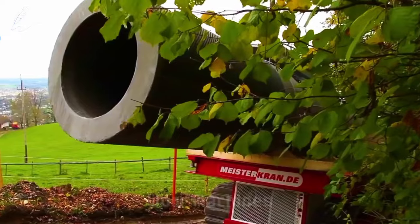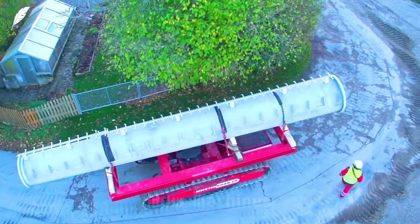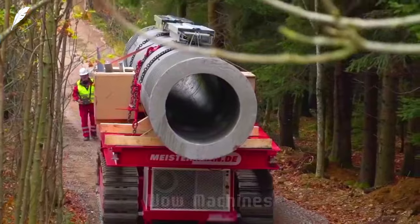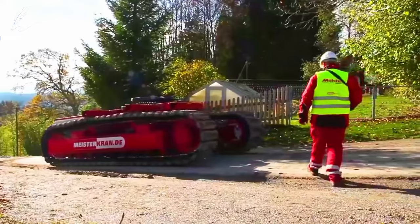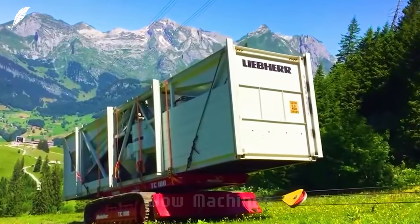This mysterious weapon is actually a heavy-duty track transporter equipped with remote control for transporting large and heavy objects. It has a maximum load capacity of 50 tons, can reach speeds up to 20 kilometers per hour, and handle slopes of up to 60 degrees. It offers more flexibility and reliability compared to traditional trucks.